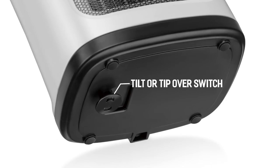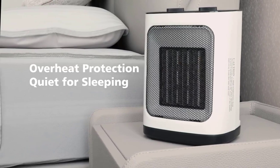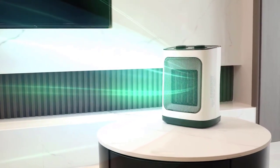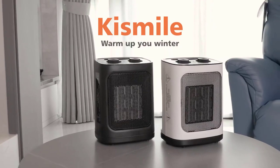Its lightweight design enhances portability, allowing you to bring the heater wherever needed. Additionally, the low noise level — below 50 decibels — ensures a quiet environment during operation, making it suitable for use in various settings without causing disturbances.